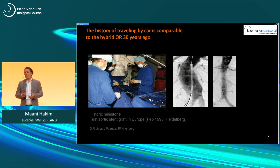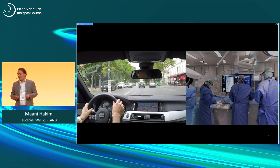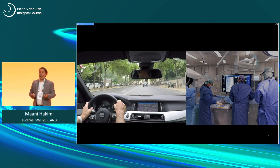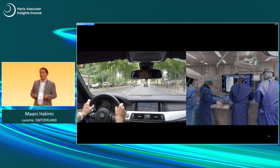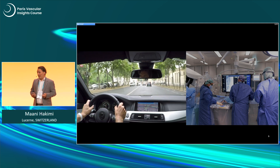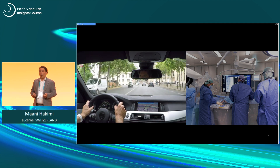And this is the same thing when you look at a hybrid OR 30 years ago — it looked like this. The imaging quality was more or less black and white. Nobody was talking about dose levels or image quality; we were happy when you could see the stent and have an idea of the anatomy. So what changed? When I drive by car today, I have a lot of smart assisting tools and helpers — and this is the same in modern hybrid ORs.